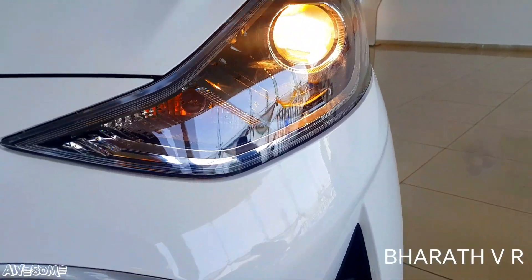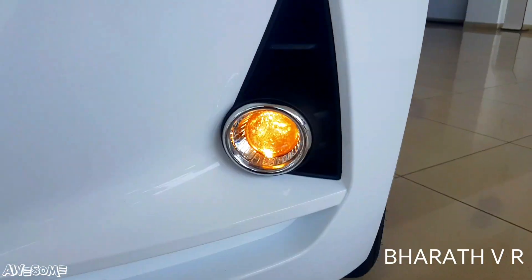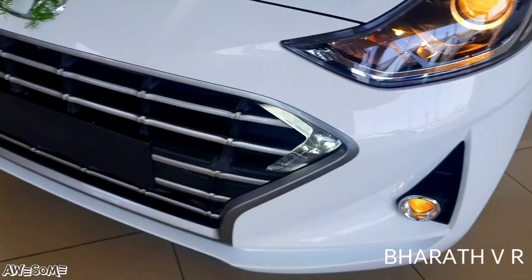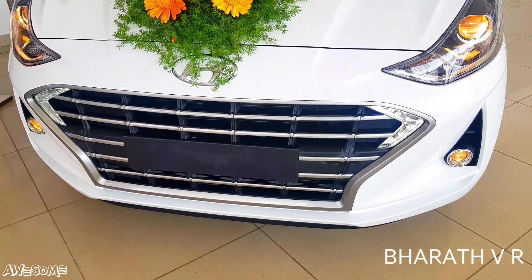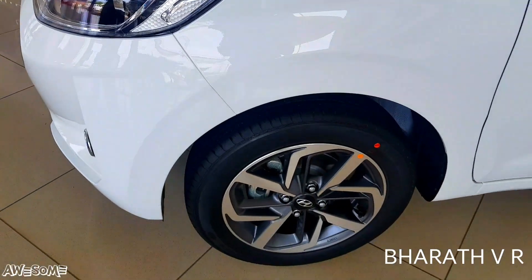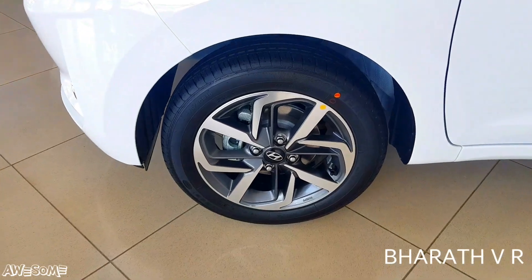Coming to the headlights, we are getting projector headlights with turn indicators. There is also a projector fog light. The LED DRL is mounted on the front hexagonal grille. On the wheel side, we are getting 15-inch dual-tone diamond cut alloy wheels.